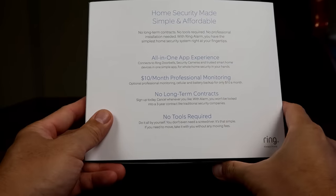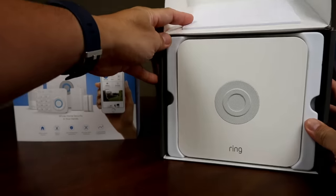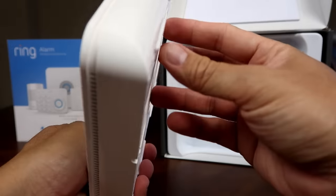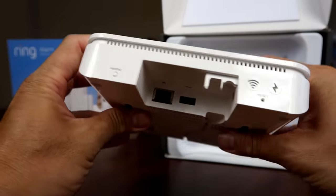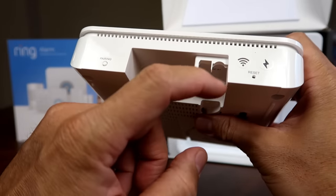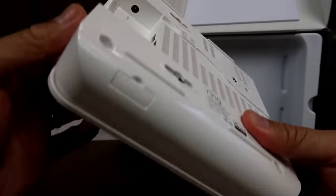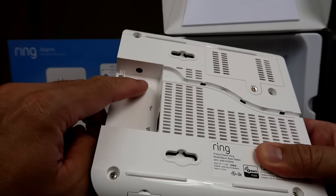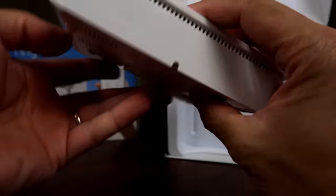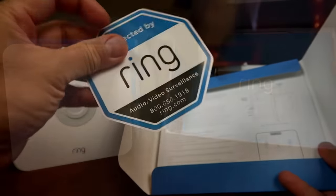Also, if you move you can easily take everything with you. Let's open up the box. We have the base station — speaker and siren on the front. On this side we have the pairing button, the ethernet port, the USB port, Wi-Fi and power lights, and factory reset. On the bottom or back side we have the power supply port. The base station has a battery and cellular backup, which is good for 24 hours of monitoring in the event that the power is out.